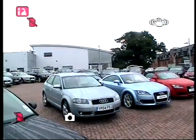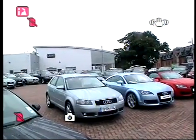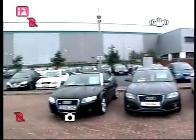Welcome to Staffordshire Audi, junction 14 just off the M6, home to state-of-the-art dealership facilities and a wide selection of used car vehicles.